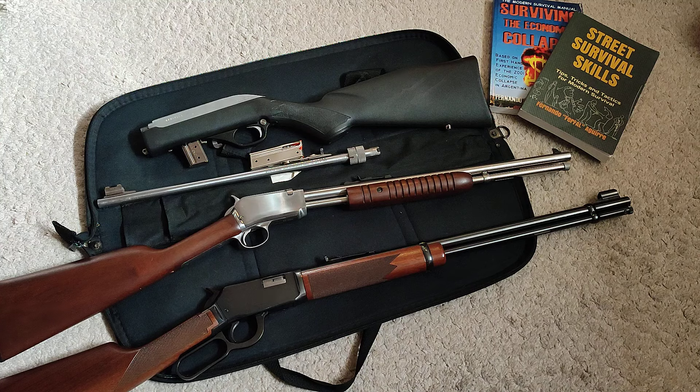That Winchester 94 .22 is capable of firing long rifle, long, and shorts. The action is beautiful and it's super accurate. You work the lever each time, and the tube magazine holds about 14 or 15 rounds. I got that one for my oldest son — it's just a beautiful piece, an heirloom gun that will stay with you forever if you take care of it.